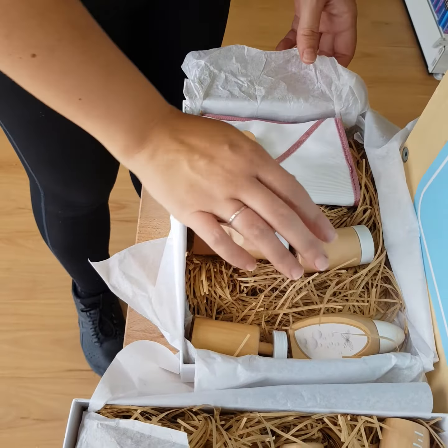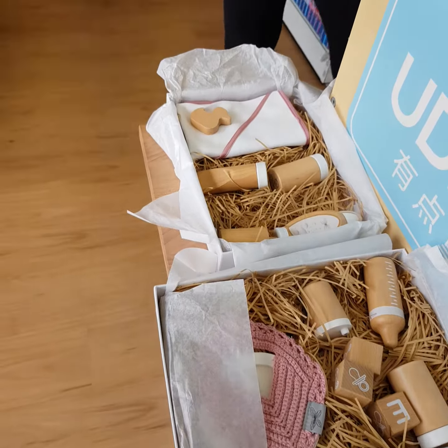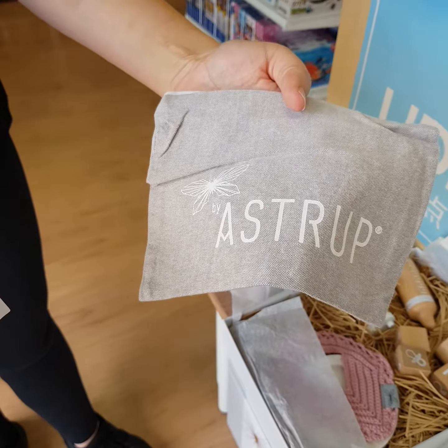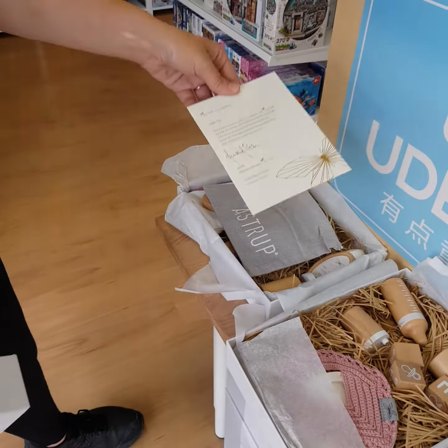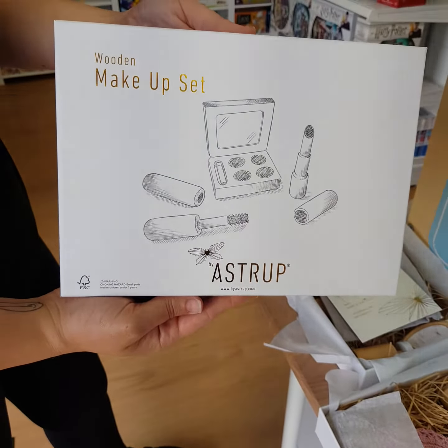You can see the beautiful packaging, and I'll just show you the care and quality that this brand puts in. Each set comes with this gorgeous calico bag to store everything in, plus a note about the importance of quality within their brand. And you can see some of their gorgeous packaging on offer as well.